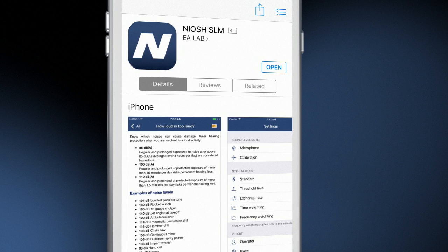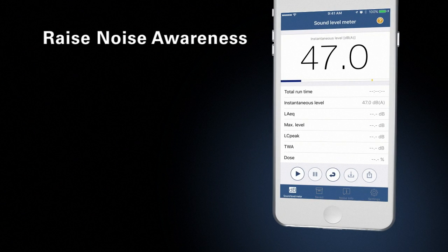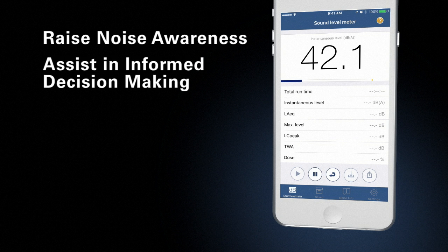Some of the benefits the NIOSH Sound Level Meter app can provide are raising workers' awareness about noise in their work environment and helping workers make informed decisions about potential hazards to their hearing.